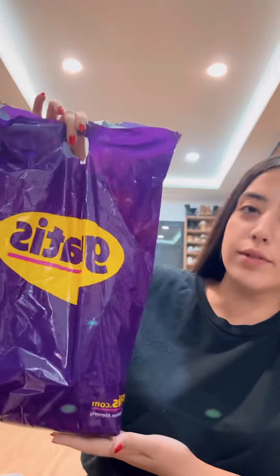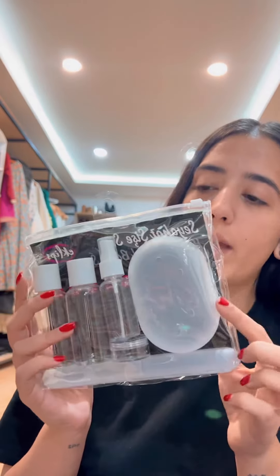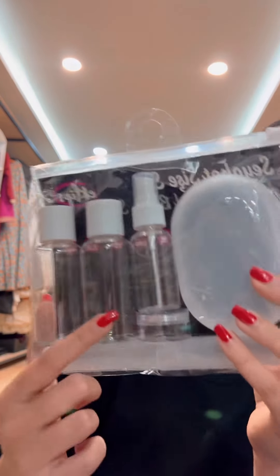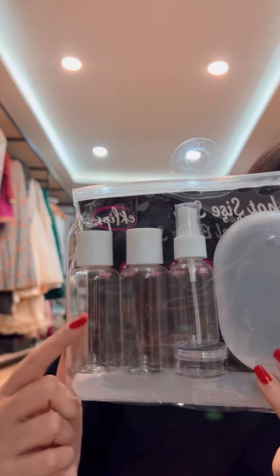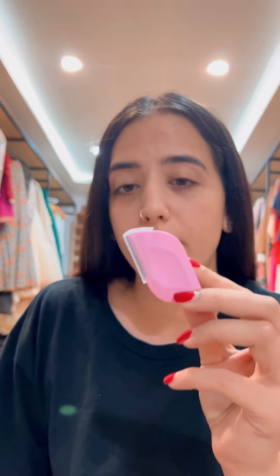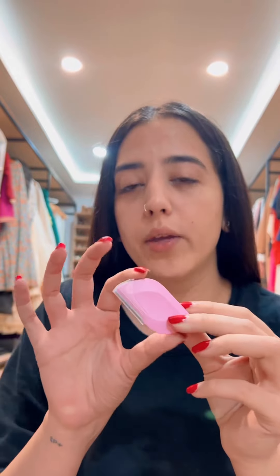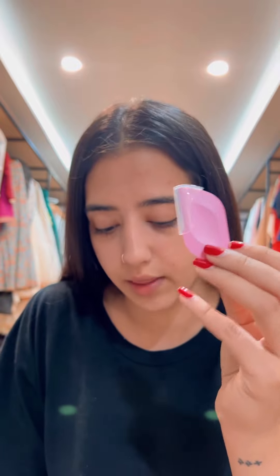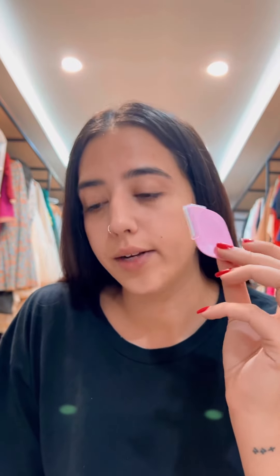I really wanted a travel set — clear jars for shampoos, conditioners, etc. — and I really wanted this toothbrush holder. I also got these face shavers for baby hair. I use the blue one and this is a pink one. I really like the shape; I haven't seen it in this form ever. I tested it out and I actually love these — I wish I had bought more.